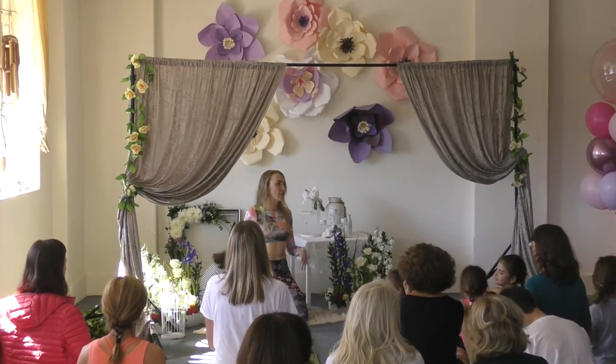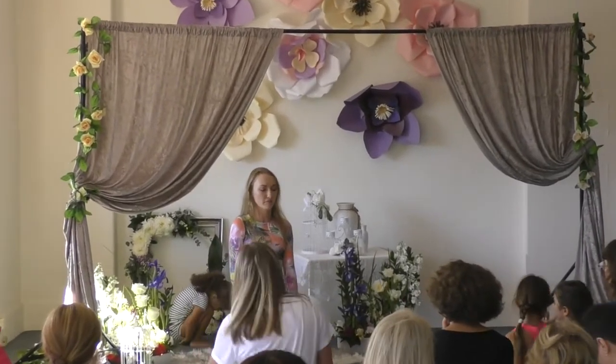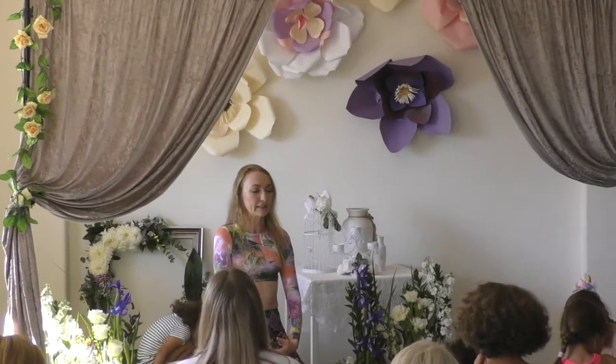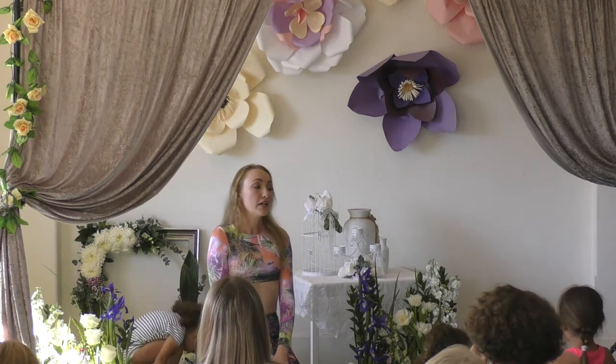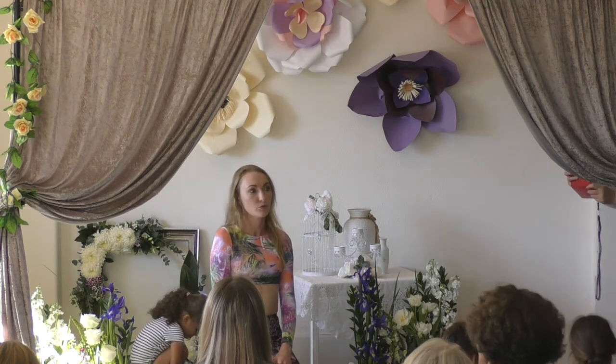Just relax, shoulders down, breathe, sit nice, and get the most benefits from it. Consistency and discipline are the key if you want to get results from face yoga. About five minutes each day would be great.